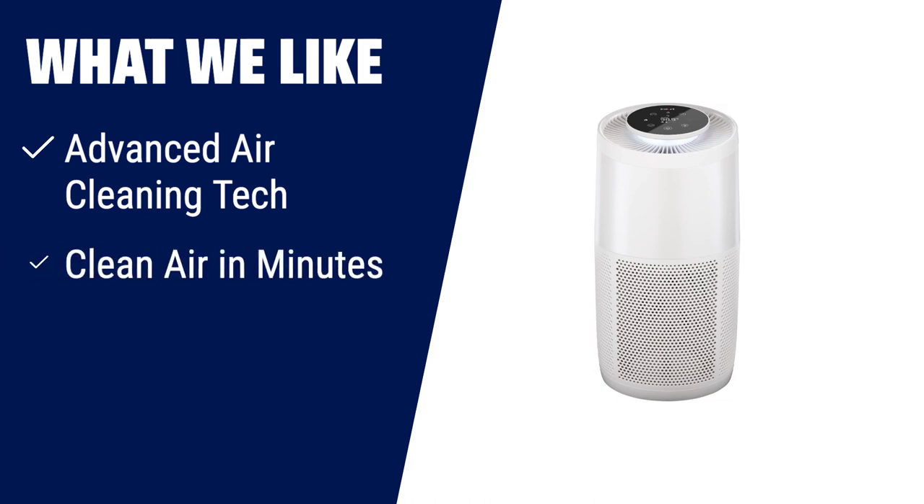What we like: Breathing clean air is essential, especially during fall. This Instant HEPA quiet air purifier combines advanced air cleaning technology with a HEPA 13 filter that captures 99.97% of dust, pollen, smoke, mold, and other impurities. With its plasma ion technology, it projects positive and negative ions to make the air cleaner. It filters up to 630 SQFT per hour, ensuring cleaner air in minutes. The auto mode detects air quality and adjusts fan speed accordingly — perfect for bedrooms, offices, and anyone who wants to breathe easy.